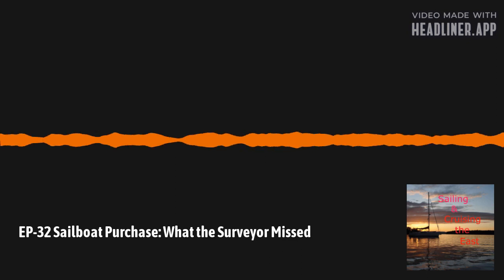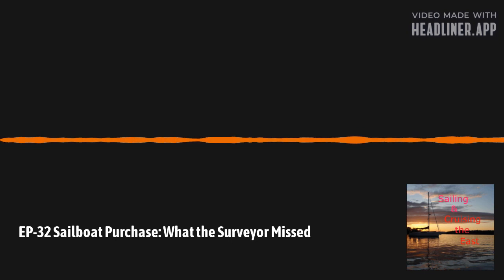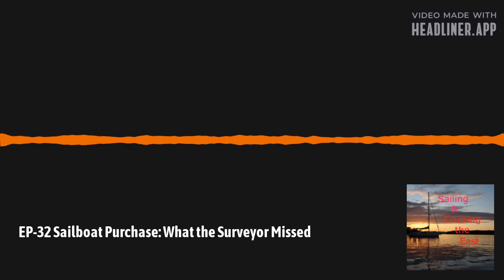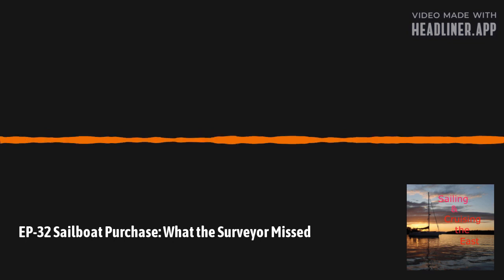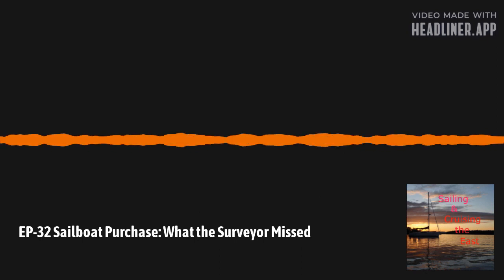Nine months into it from the survey — not a big list of things, not an expensive list except for the AC unit. What's the lesson learned? If you read between the lines of the things we found: don't just turn stuff on. Turn it on and let it run. If it's supposed to be a pump, make sure it's pumping. If it's supposed to be an air conditioning unit, make sure it's cooling the air. Put it through its paces. Make sure it's working properly, not just running.